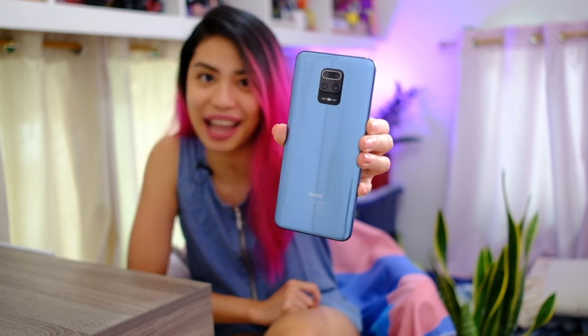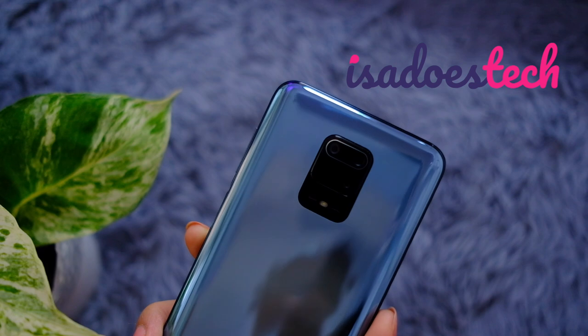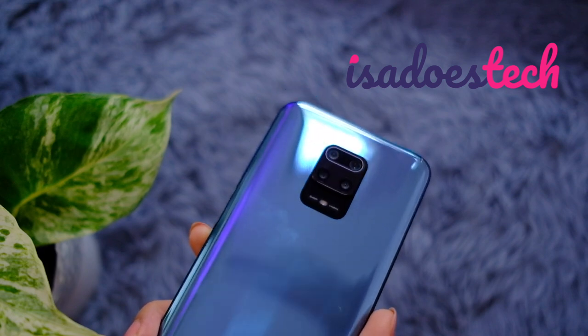Guys, you asked for it so we're doing it — the Xiaomi Redmi Note 9 Pro hands-on and camera tour. Good day, you beautiful people, welcome to Isa Does Tech where we do tech in your real life in style. In this video we're looking at a phone that a lot of you have asked about — the top tier phone of Xiaomi's Redmi Note 9 series, the Redmi Note 9 Pro.